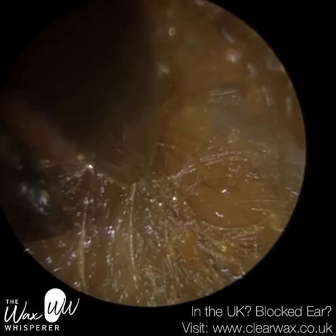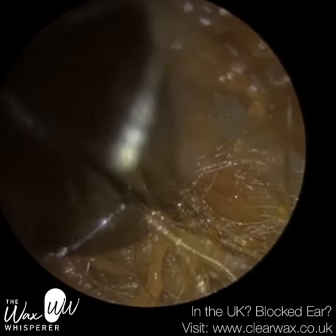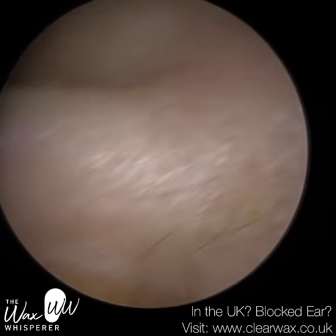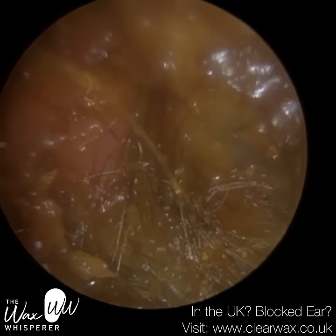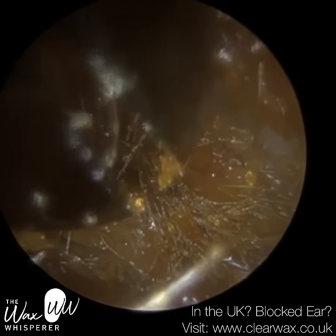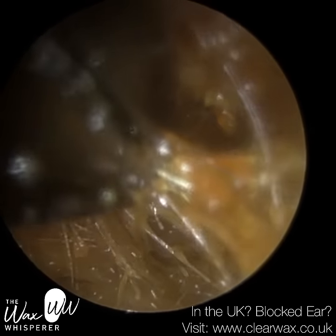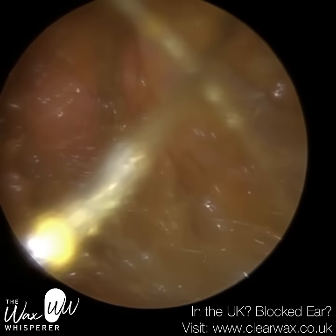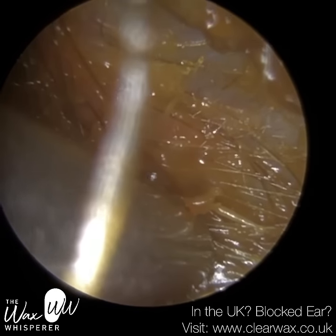With these forceps — crocodile forceps — although the tip may not appear so, it's got almost a pointed edge, which gives it maximum grip. The furthest part of the forceps has a slightly pointed geometry. So when you're going right up against the eardrum, you've got to be careful not to apply too much pressure — there's always a chance, if not of perforating the eardrum, then at least bruising it and causing some form of trauma, which can then lead to an infection.